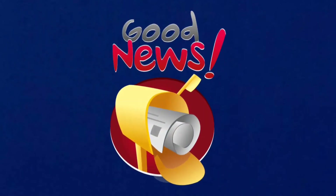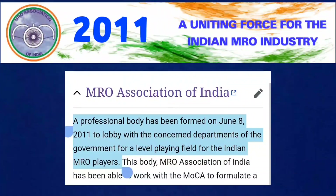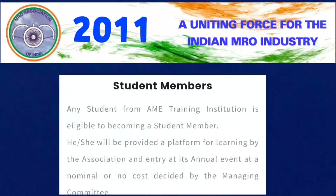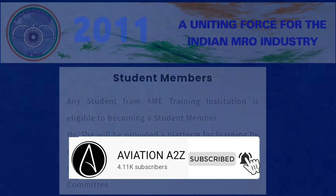Now, here is the good news for all of us. The MRO Association of India was formed in 2011 and is now looking forward to bringing newcomers into the industry. As a non-profit organization, it charges only a small amount to become a member. They will soon be providing a platform for students from AME training institutions to become student members. This will help freshers like us to get in-depth knowledge, so stay tuned and we will keep you updated.